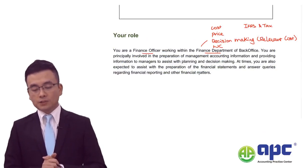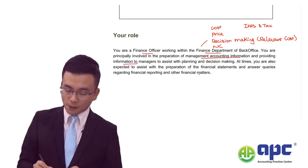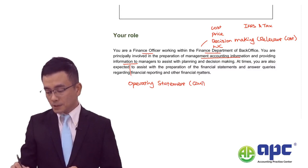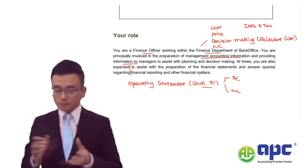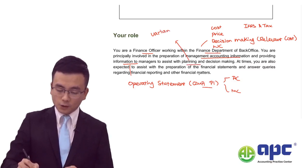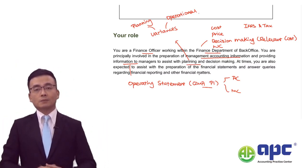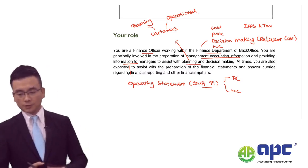You are principally involved in the preparation of management accounting information - costing and budgeting - providing information to managers, especially regarding the operating statement. You need to be able to explain that in CIMA P1 there will be two methods: either absorption costing or marginal costing principles to assist with planning and decision-making. You also need to be aware that when computing variances, they could be split into planning variances - not controllable by management - and operational variances, which are controllable. The examining team may question you about why we should split variances into planning and operational ones.